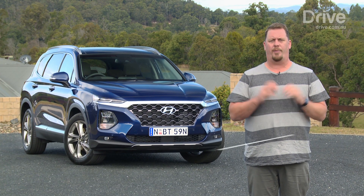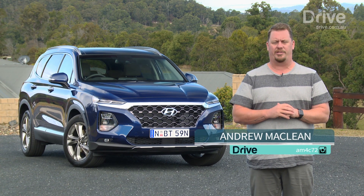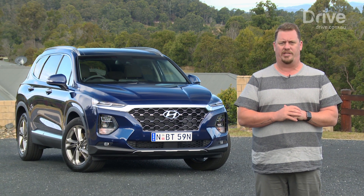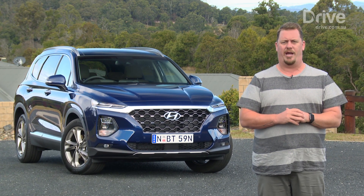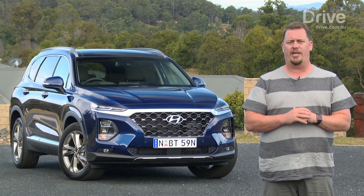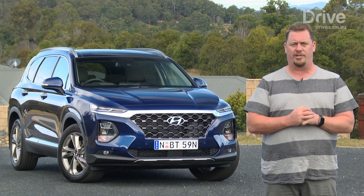The Hyundai Santa Fe has always been a popular seven-seat SUV for big Australian families, but we'd have to say it's never been a winner in the beauty contest stakes. That is, up until now, with the arrival of the fourth-generation Santa Fe — a car we believe could easily wear a premium badge on its nose.